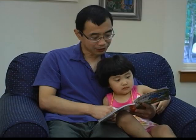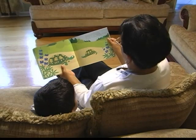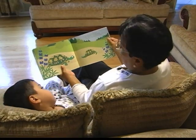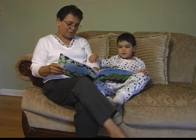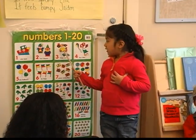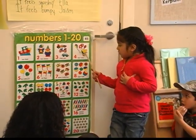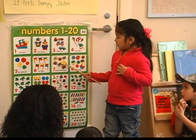Families are encouraged to engage in oral language and read to their child in whatever language is spoken in the home. One great way to encourage parents to do this is with rhymes and songs in their native language. With support from her family and teachers, the child learns to speak both languages and is preparing to read and write in both languages.